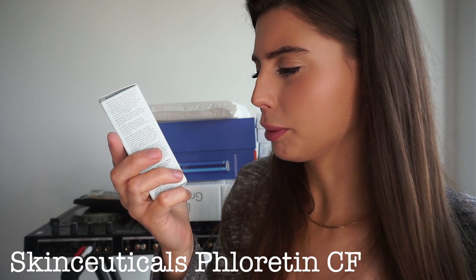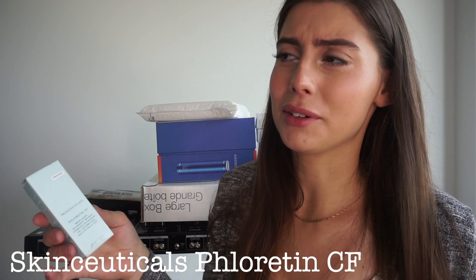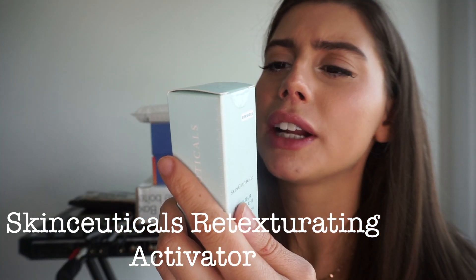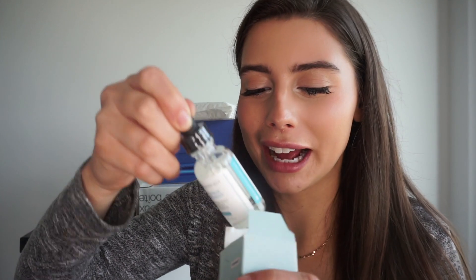This is a vitamin C from SkinCeuticals — it's Phloretin CF, a broad-range antioxidant treatment combining 2% phloretin, 10% L-ascorbic acid, and 0.5% ferulic acid. It's very similar to the CE Ferulic I currently have in my fridge. SkinCeuticals vitamin C's are amazing, and I'm always stoked to get them because they're so pricey. The next thing is the Retexturizing Activator — a functional resurfacing replenishing serum that activates skin's regeneration response by promoting exfoliation and providing simultaneous supplemental hydration to diminish surface lines. It transforms skin into a smoother, softer, more radiant complexion. It's a very clean, clear liquid and I'm so excited.